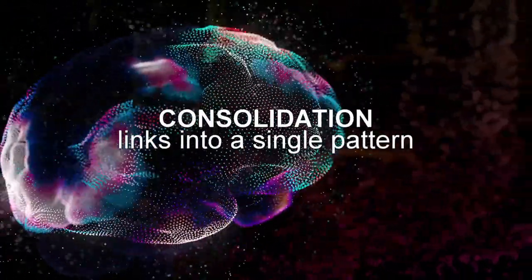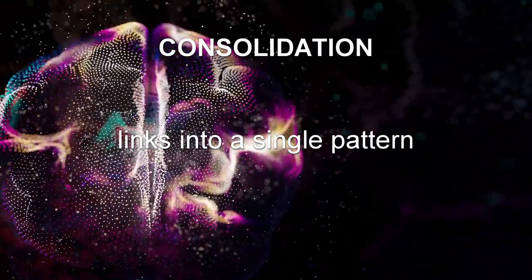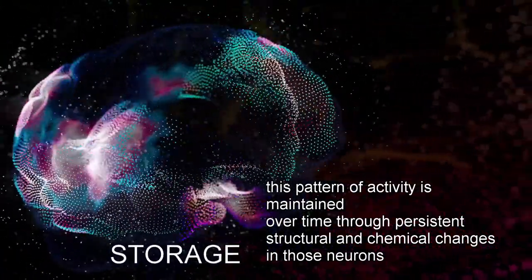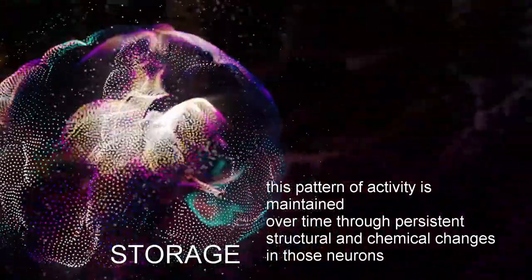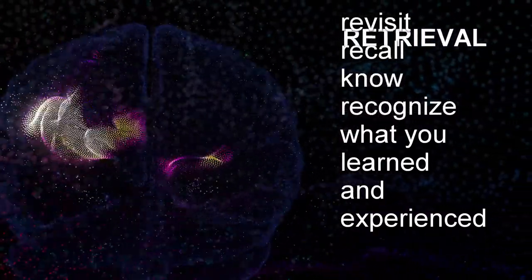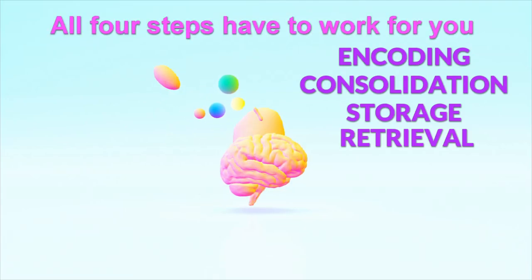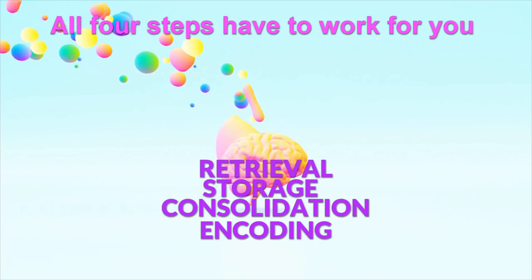Consolidation: your brain links the previously unrelated collection of neural activity into a single pattern of associated connections. Storage: this pattern of activity is maintained over time through persistent structural and chemical changes in those neurons. Retrieval: you can now, through the activation of these associated connections, revisit, recall, know, and recognize what you learned and experienced. All four steps have to work for you to create a long-term memory that can be consciously retrieved.